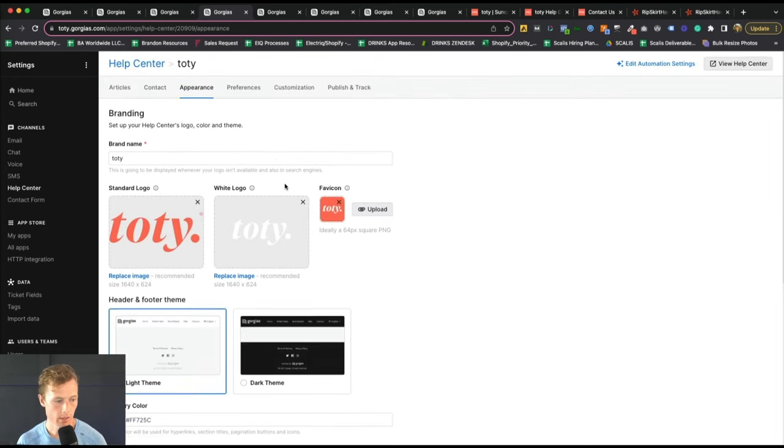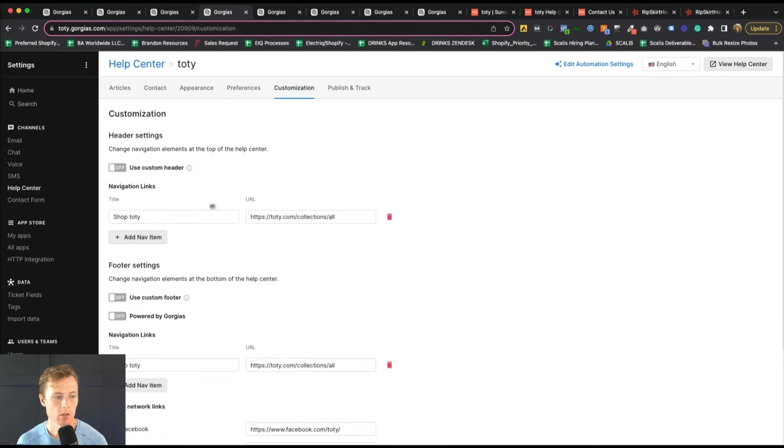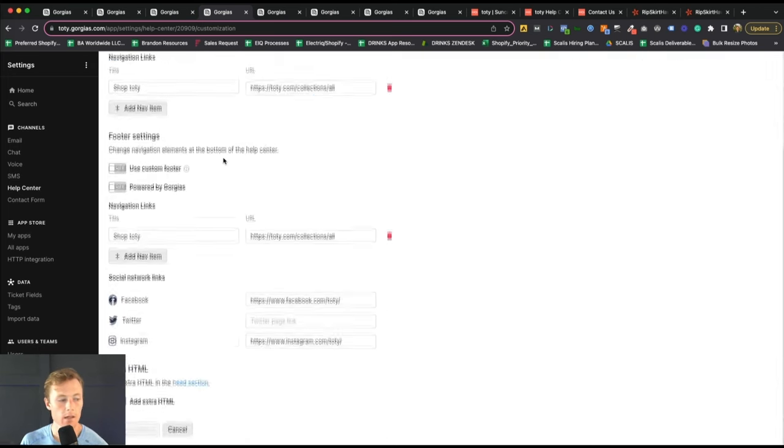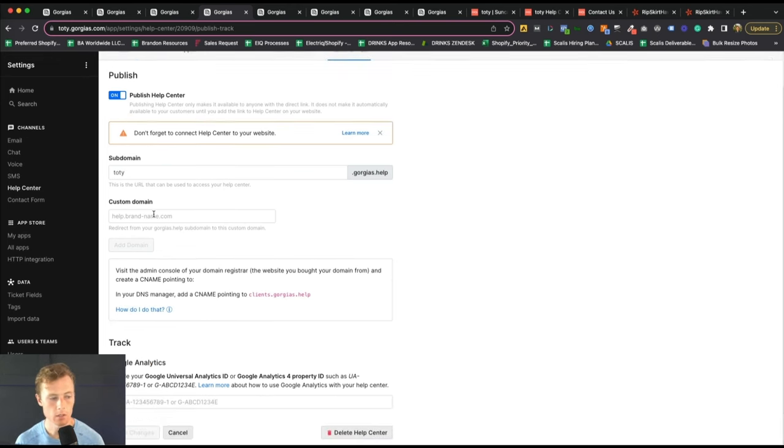You're able to choose whether you have the contact form in there, whether you want to enable the chat widget. My recommendation is to have more rather than less. As usual with anything within Gorgias, you can customize the appearance, change preferences, add header elements — like navigation links to get back to the main site — and then publish the help center on your chosen subdomain.